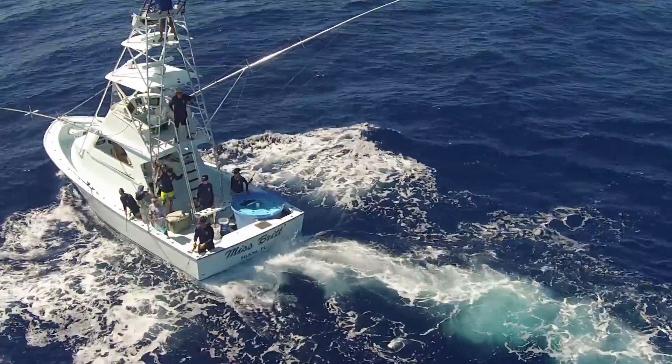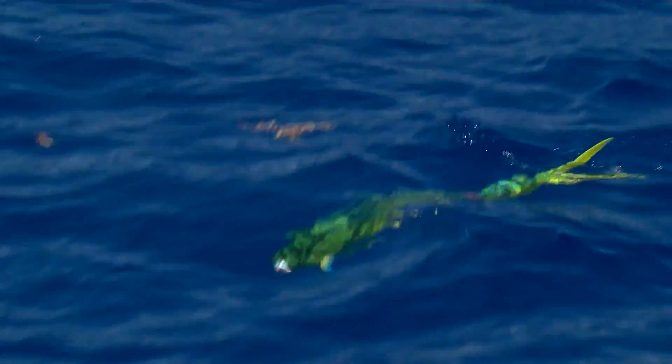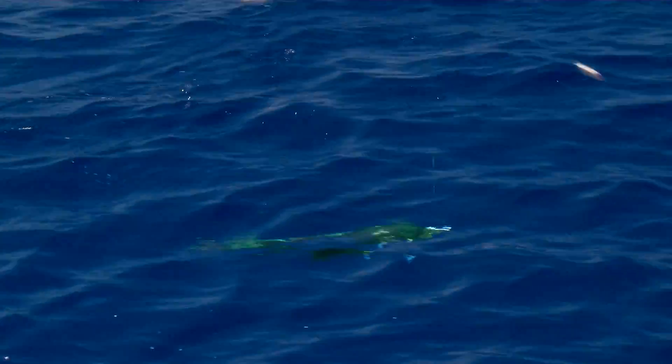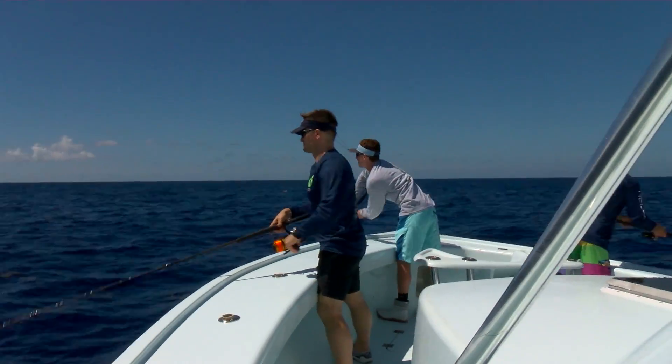We'll either pitch a live bait to these fish or an artificial lure and hook up a fish. What we're looking for then is to hook that fish but actually retain it on the line, because that fish becomes the retainer — the rest of the school will tend to congregate around it and stay by the boat, so other anglers can start capturing other fish from that school.